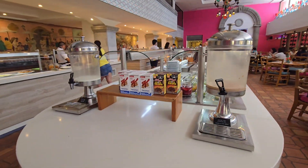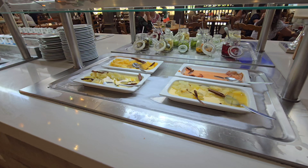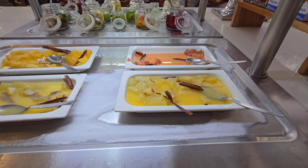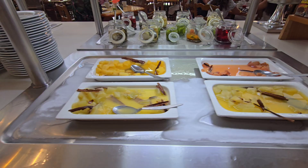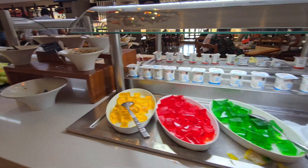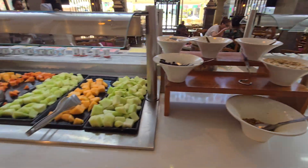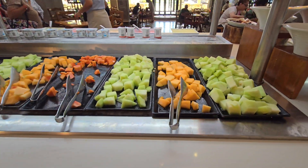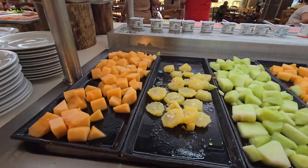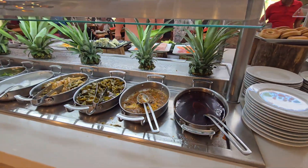Here you have the cereal section. And here you have all the fruit: papaya, pear, jello sections, pecans, granola, and fruit — cantaloupe, papaya, oranges. And here you have all the sauce.